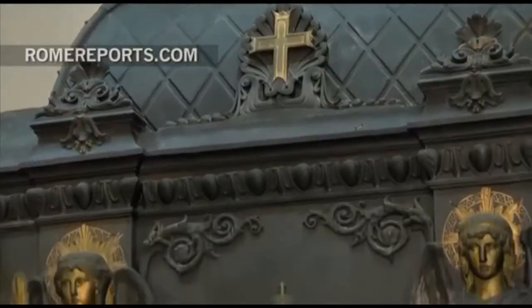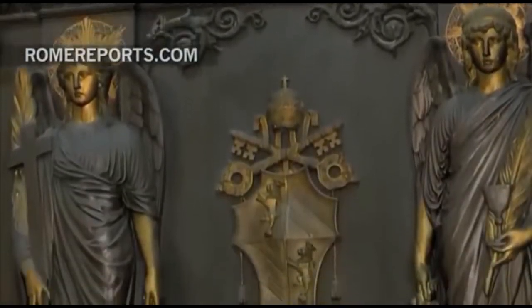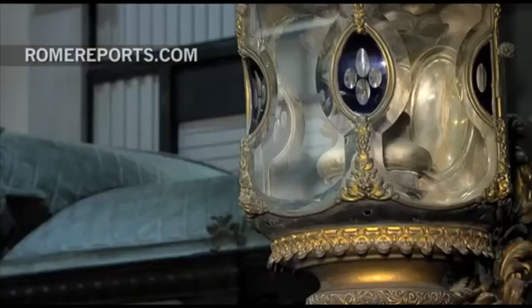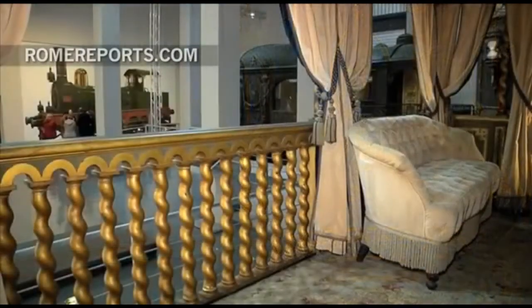This is from the first train built in 1858 for Pope Pius IX. The train is dripping with history, from the papal coat of arms on the exterior to the curtains and furniture within. Each carriage had a unique function and served Pius IX in a particular way.